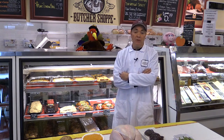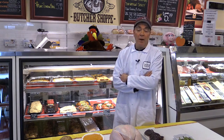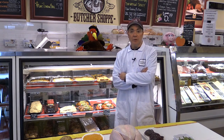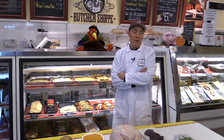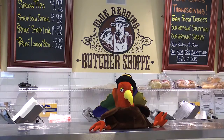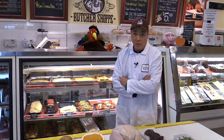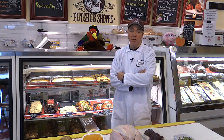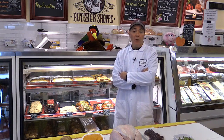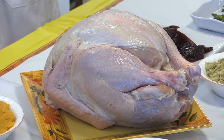Generally, if it's a bone-in turkey, you want to estimate about a pound per person. That's for a company with a good balance of white meat and dark meat eaters. However, if you have a good amount of guests who are white meat eaters, you want to increase that benchmark up to about two pounds per person — and that's certainly a very good way to go if you're thinking about leftovers or seconds the next day.